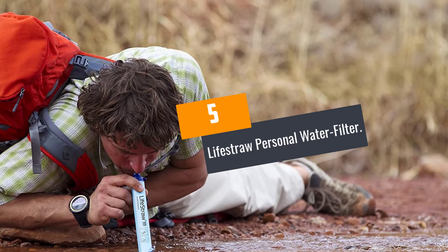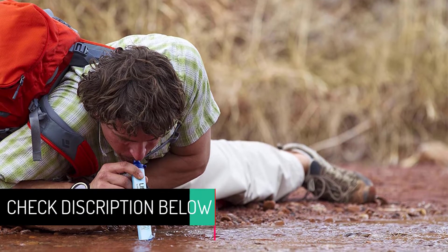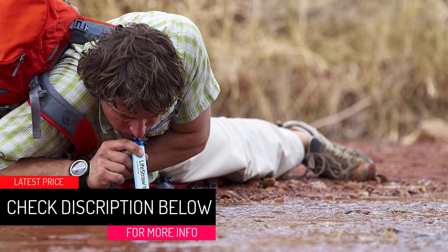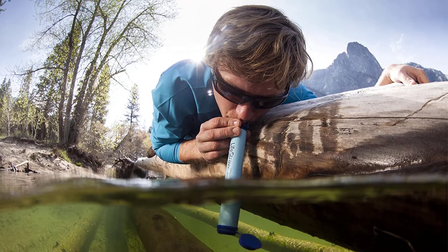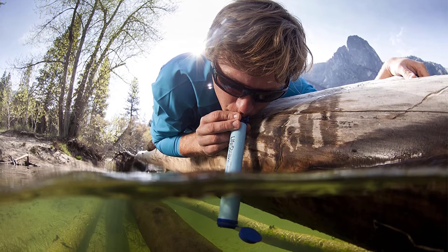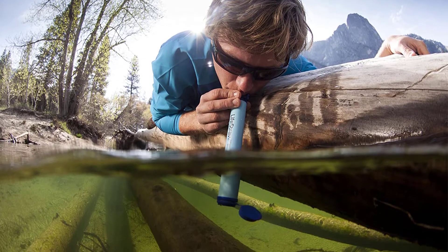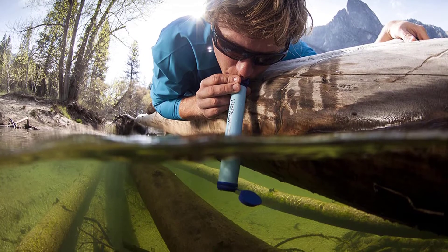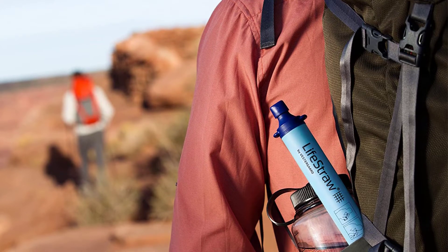At number 5: the LifeStraw Personal Water Filter. It can be very hard finding clean drinking water during camping. This endorsed LifeStraw water filter has the capability of providing about 3,000 gallons of water. It uses no iodine or other chemicals, providing safe drinking water when you need it the most. It removes all kinds of pollutants including heavy metals, E. coli, Vibrio coli, and other lethal bacteria, and is capable of eliminating all protozoa from water. With no shelf life, this straw water filter can be stored indefinitely.